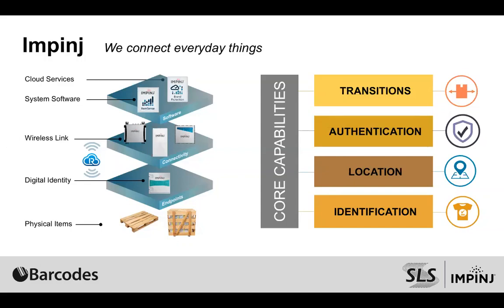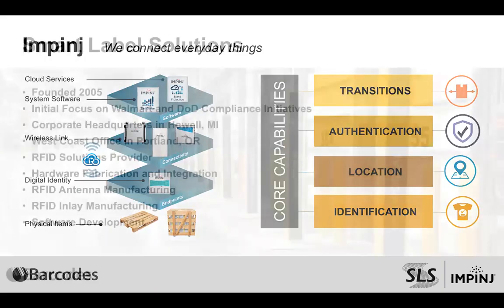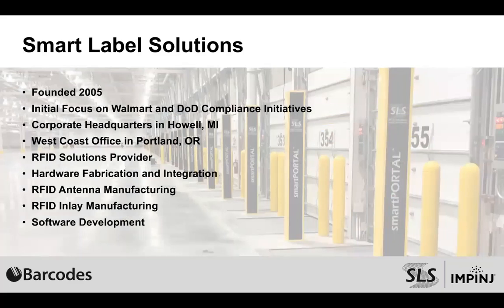I'm going to pass it to Jeff Hudson and let him quickly introduce SOS before we get into the meat of the topic. Hello everyone and thank you Todd. This is Jeff Hudson, I'm the president of SLS. Quick overview on our company: we were founded back in 2005 and fully focused on RAIN RFID, our initial focus of course being helping customers comply with what Walmart and the Department of Defense wanted to do back in those days. We're headquartered in Howell, Michigan, where our manufacturing facilities are. We also have West Coast operations in Portland, Oregon with testing labs and sales offices there as well.